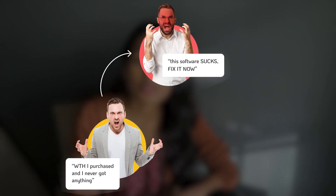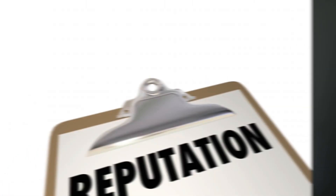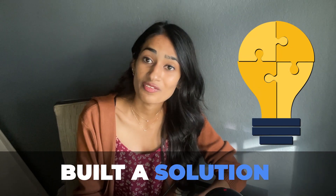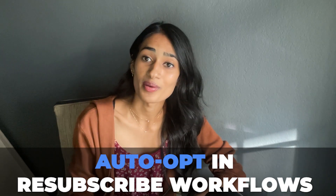So first, the client who purchased is going to contact your client saying, what the heck? I purchased and I never got anything. And then your client is going to come back to you and say, this whole software sucks, everything is broken and I need you to fix it now. That puts you in a pretty tough position and makes you lose credibility in front of your client. So how do we avoid all of that? We've encountered this situation before, and that's why we built a solution specifically for it — it's called our auto opt-in resubscribe workflows.